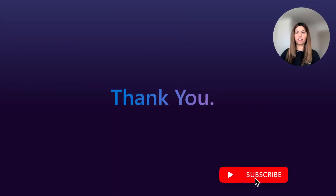Thank you very much for listening. Hope you found it useful and see you very soon in our next What's New in Sales Copilot video.